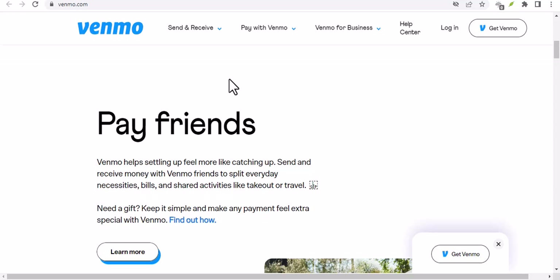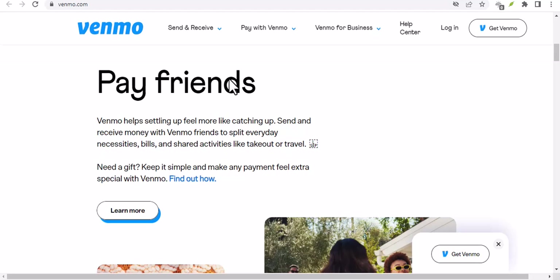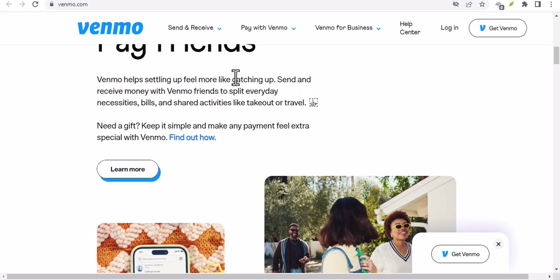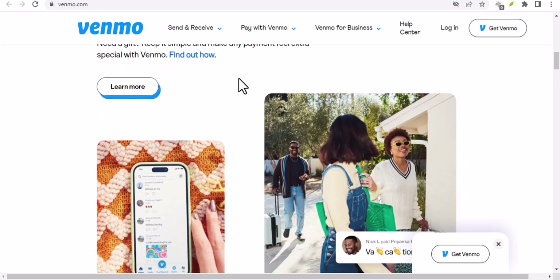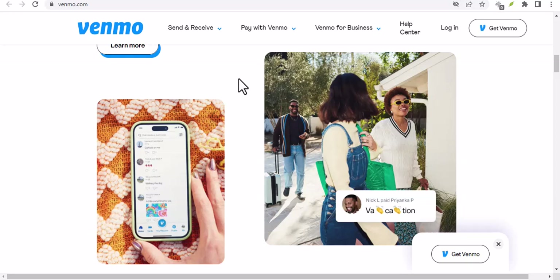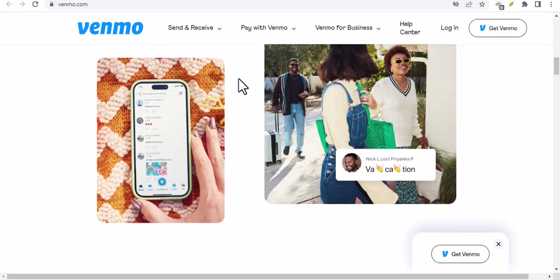Before we dive into the reporting process, let's briefly discuss common Venmo scams. This will help you identify potential scams in the future and protect yourself. One common scam involves fake profiles pretending to be friends or family members. These scammers may send you a message asking for money urgently, often claiming to be in a difficult situation. Another tactic is phishing scams, where scammers send fraudulent emails or messages containing links that lead to fake websites designed to steal your personal information.